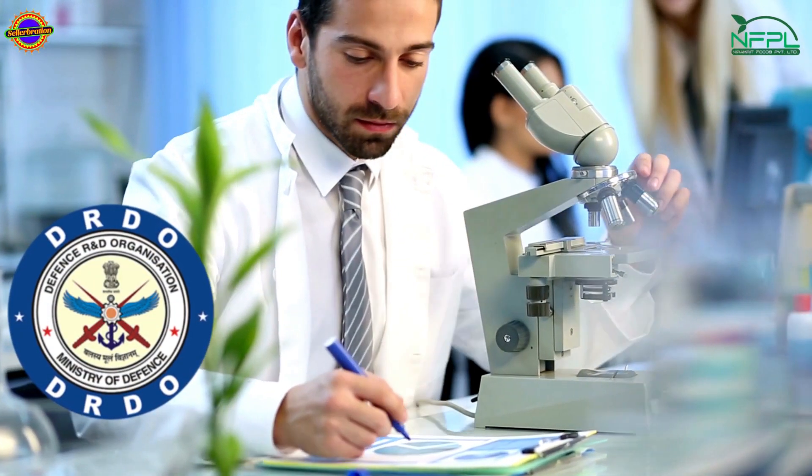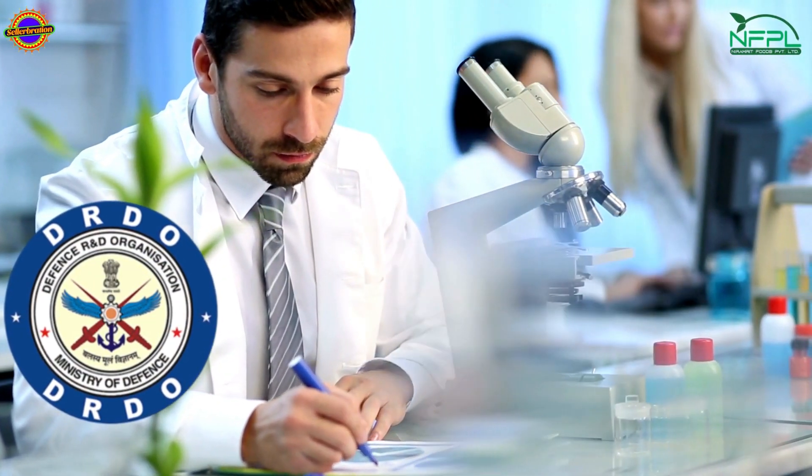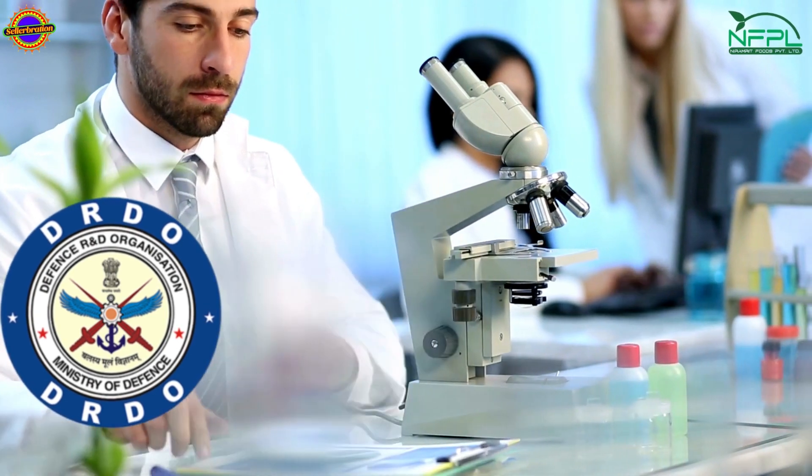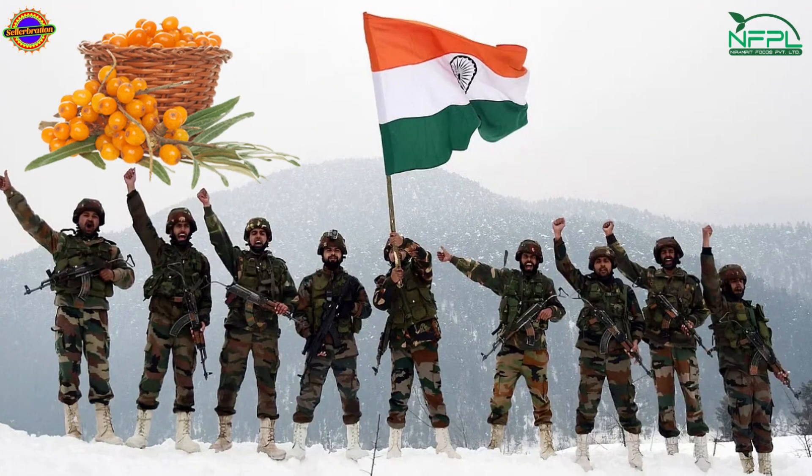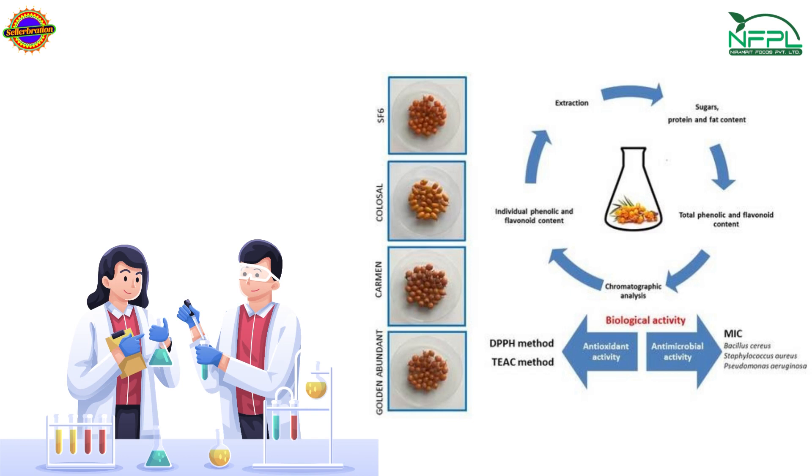DRDO, the Defense Research and Development Organization of India, has been researching Sea Buckthorn for many years. Sea Buckthorn is also part of the main diet of soldiers of the Indian Army stationed at high altitudes. There are now more than 120 scientific research studies on Sea Buckthorn documenting its numerous health benefits.